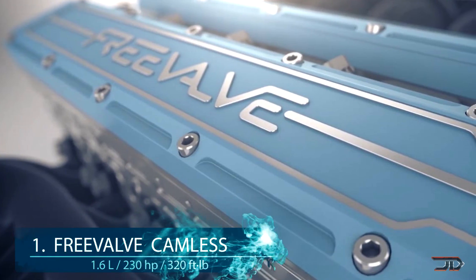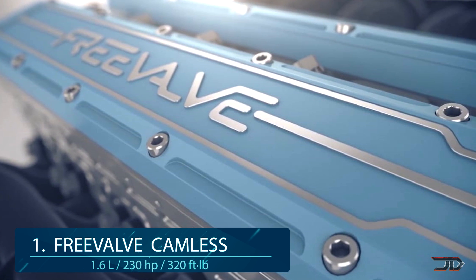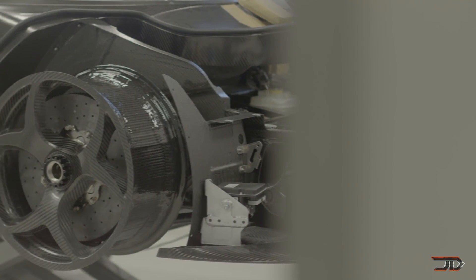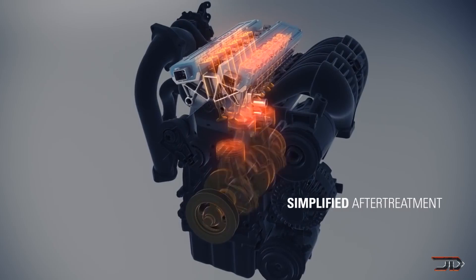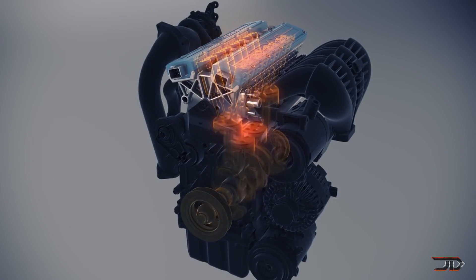At number 1, the Koenigsegg free valve camless engine. The Swedish company has designed and built revolutionary components including a direct drive which replaces a gearbox, and one of the world's first full carbon fiber wheels. Its free valve camless engine is also a true innovation, and it's the first of its kind.